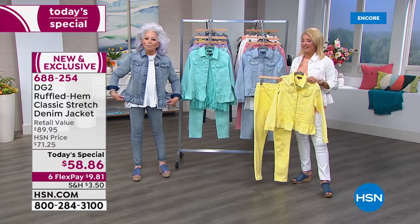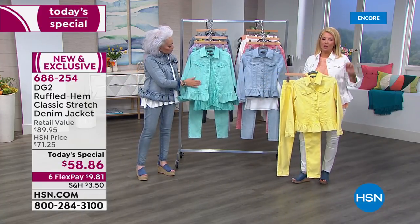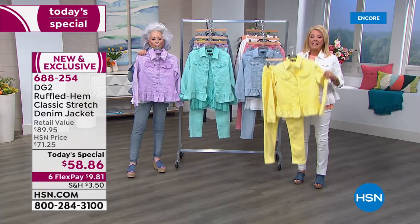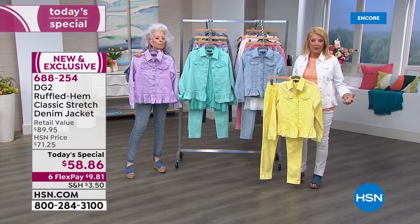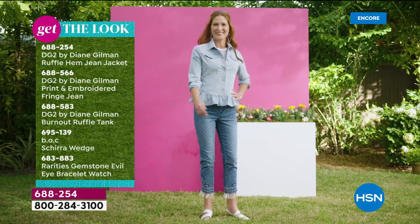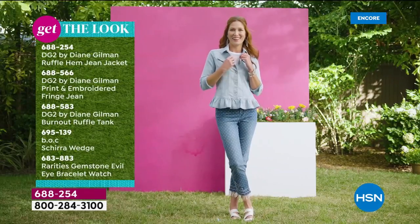For nine dollars on flex pay — think about that. In terms of Diane's jeans, we've sold over 15 million 500,000 pairs. This is the same fabric that stretches and moves with you that everybody's falling in love with. Get that new jacket — maybe you have a cute little maxi dress that's sleeveless or you want your arms covered up.